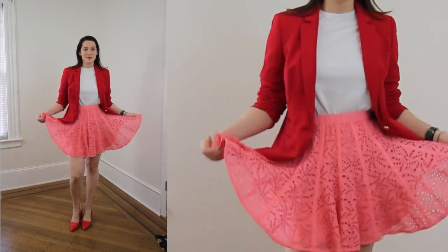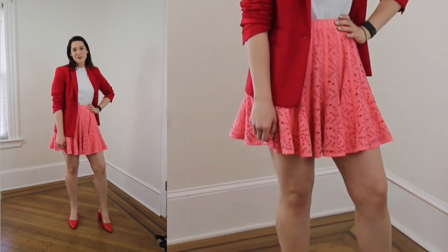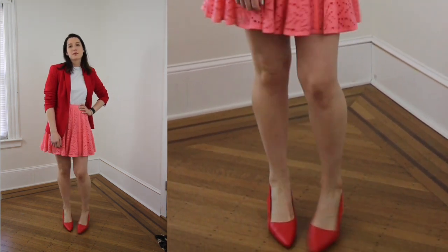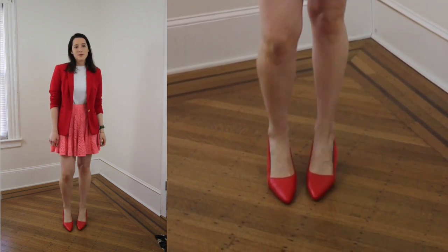The way I styled this trend: I started with a Rebecca Taylor eyelet skirt I grabbed when I was interning there — bright pink, so fun and pretty. Since we're going with bright pink, I paired it with a bright red blazer and a white t-shirt for that red-pink color combo, then finished it off with red heels. Got all the Blair Waldorf vibes and I just love this look.